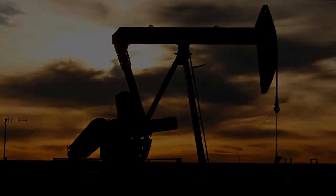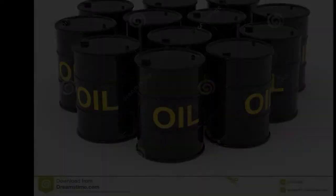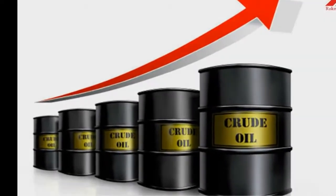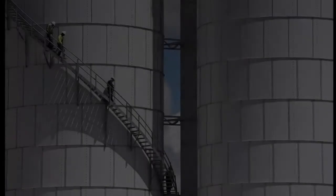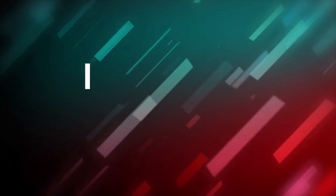The iShares Global Energy ETF, ticker IXC, seeks to track the investment results of an index composed of global equities in the energy sector, trading at $27. Some of its top holdings include Exxon Mobil, Chevron Corporation, BP PLC, Total SA, and EOG Resources.